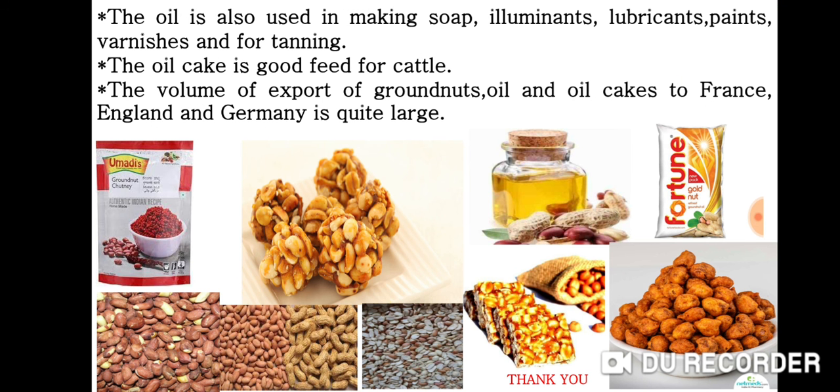The oil is also used in making soap, illuminants, lubricants, paints, varnishes and for tanning. The oil cake is good feed for cattle. The volume of export of groundnuts, oil and oil cakes to France, England and Germany is quite large. Products like chutney, laddu and masala are also by-products of the groundnut. Thank you friends. We meet in the next video.